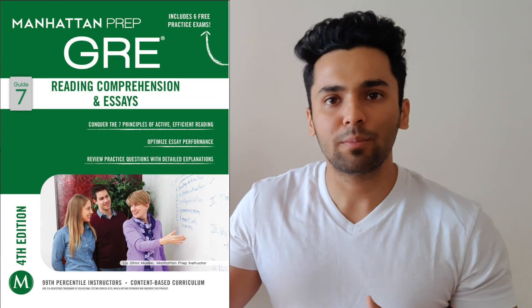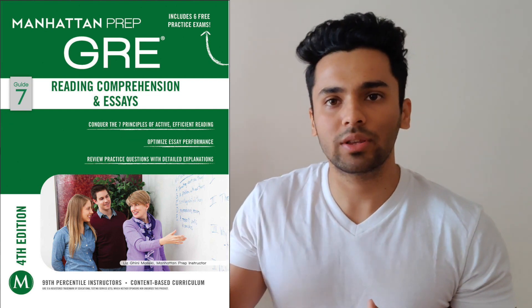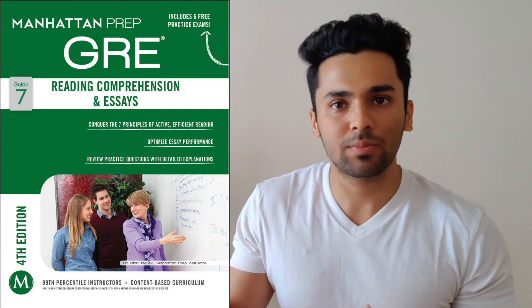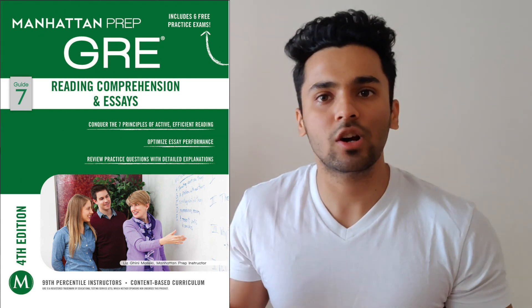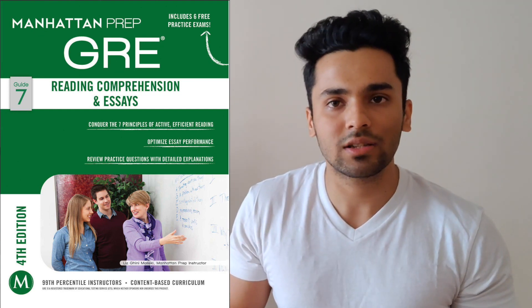The best resource I would like to share with you is the Manhattan Prep Reading Comprehension and Essays book. This is one of the books among their eight-book series and it's definitely worth buying. You can download the ebook, or you can reach out to me on my Instagram or email ID and I will give you access to these books.